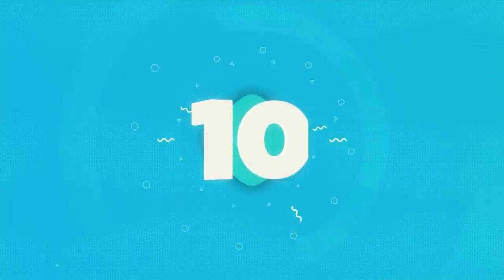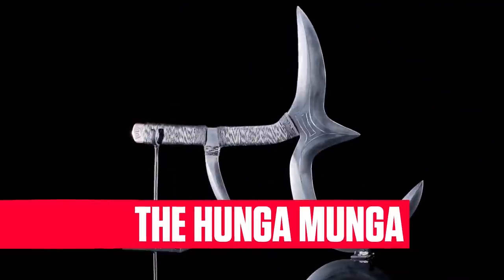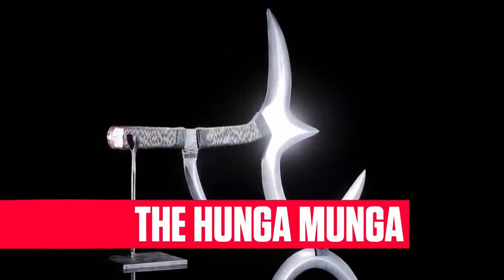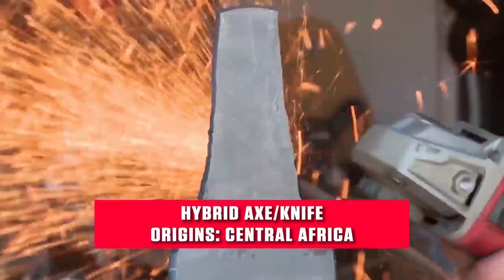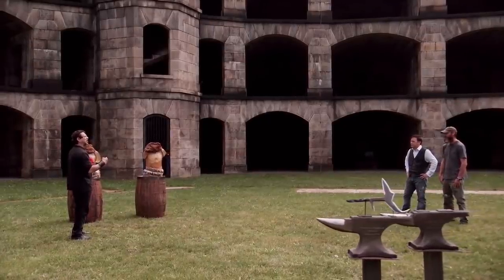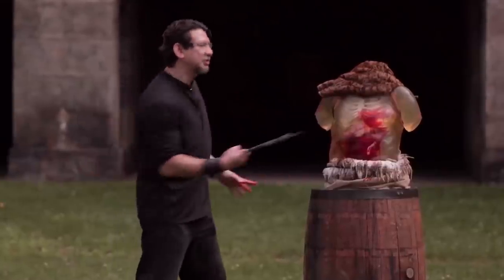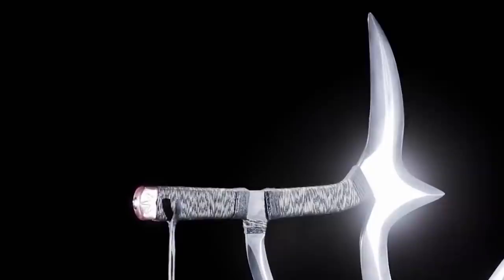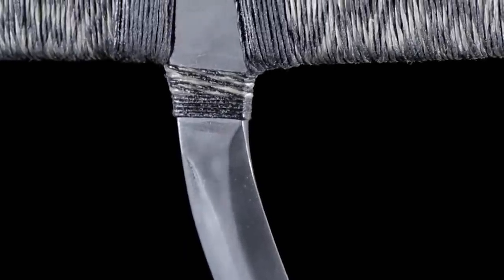Number 10, the Hunga Munga. One of the strangest shaped weapons on the show, the Hunga Munga is a hybrid between a sword, boomerang, chakram, and a battle axe that originated in Central Africa. According to the two finalists, Jared Williams and Eric Leong, the Hunga Munga was challenging to make due to its unique shape and needing four points instead of one. The special crescent tip helps to hook and gut whatever the target is, certifying that this is one weapon that will kill.